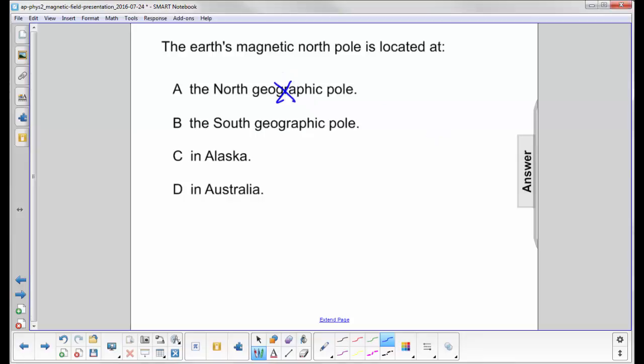We have compass needles that point to the North Geographic Pole, which means, since the tip of the compass needle is a North Pole itself, it has to be attracted by a South Pole. So, the Earth's magnetic North Pole is located at the South Geographic Pole, because the South magnetic pole is located at the North Geographic position.